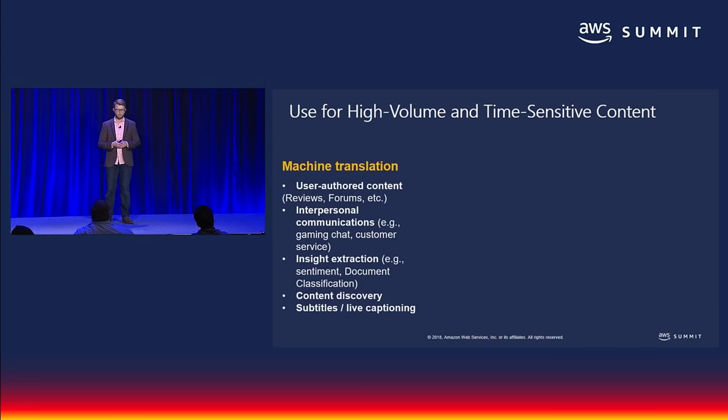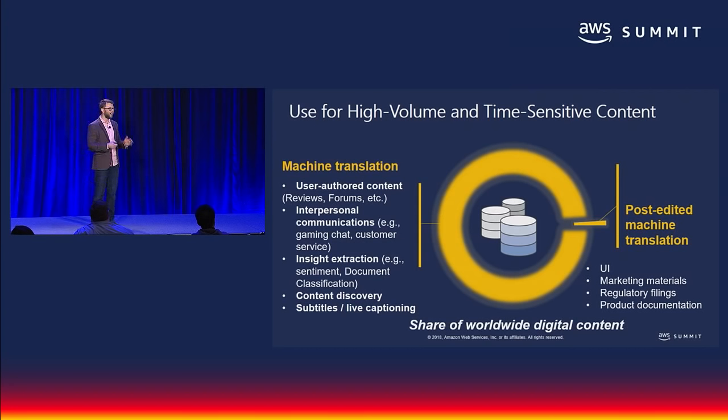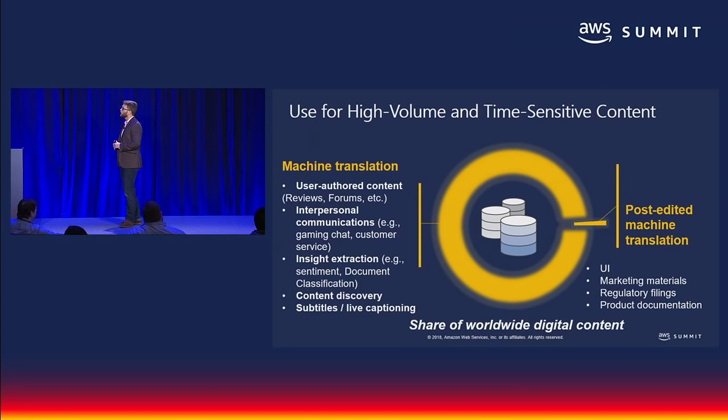If you need to extract sentiment from a large amount of multilingual content, classify lots of documents, or search through them, Amazon Translate lets you do that quickly, accurately, and very cost-effectively. That is by far the vast majority of digital content that in most cases is still not translated. In other situations where the specific style of content is critical and you cannot allow for any mistake, you can use machine translation to take a first pass and then enable professional human translators to complete the job — focusing on accuracy and the specific style your company requires. Think about your company's UI, marketing material, and regulatory filings.